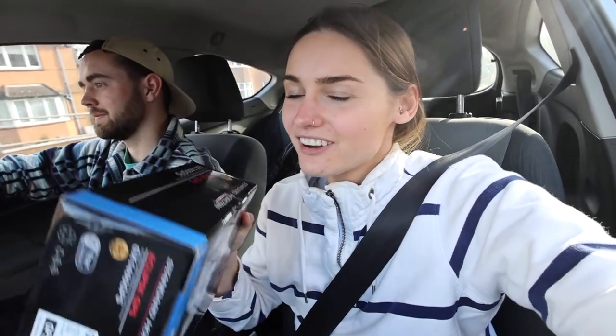We just got out of our radio exam — and we passed! We both got exactly the same mark: 92%. We got different things wrong, so together we can smash it. The examiner was really nice and it was an enjoyable experience. It's our last qualification we properly needed before setting sail. We can now legally operate our VHF. Interestingly, legally you don't even need a VHF if you're under 13.5 metres, but it's obviously highly recommended.